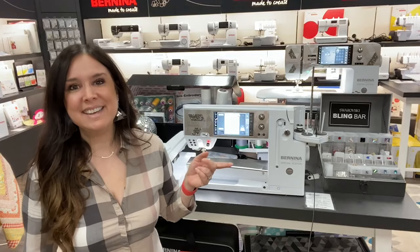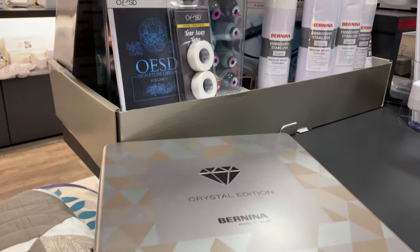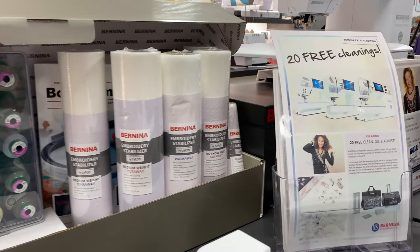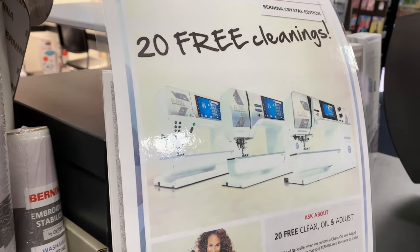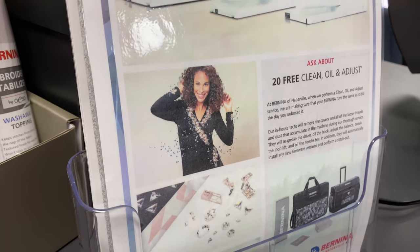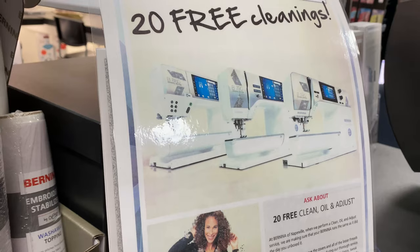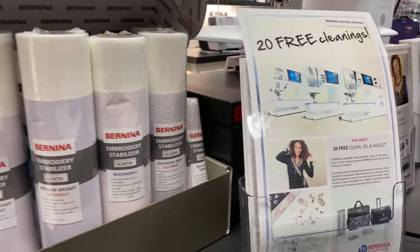Then there's this big box — it holds a sample of all kinds of embroidery stabilizers, 30 cones of Isacord thread for embroidery, another 200 designs complements of OESD to get you started, the Big Book of Embroidery, a $25 gift card to Embroidery Online, and embroidery needles. That's a $749 value alone.